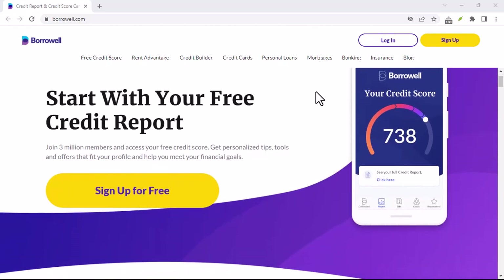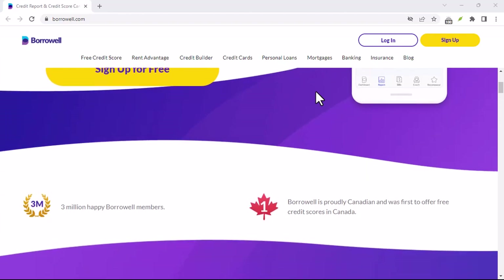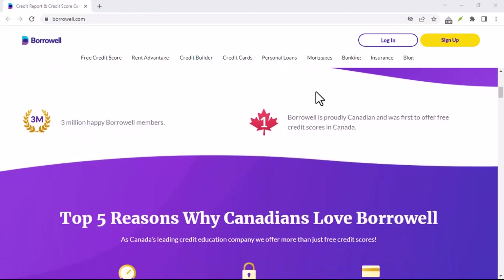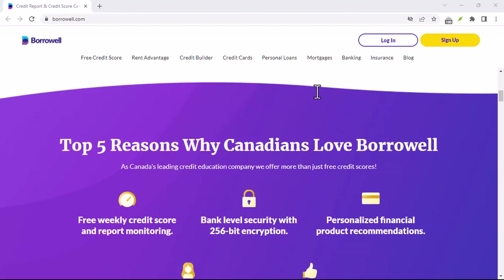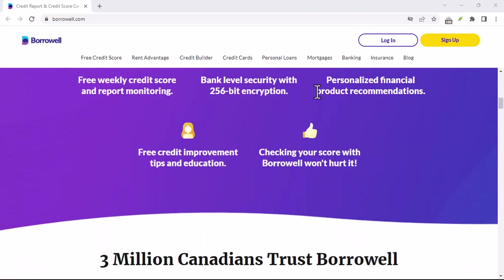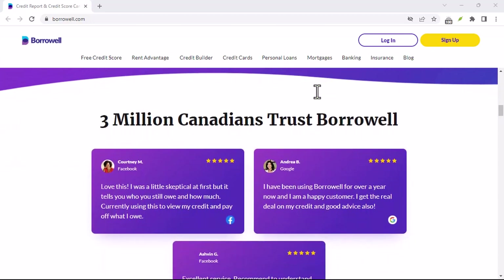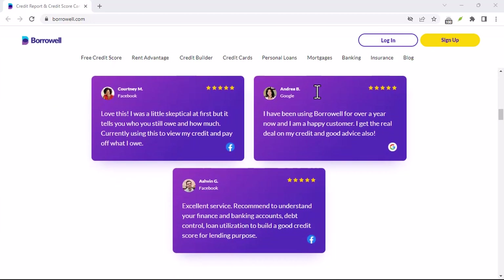Ever feel like building credit is a total toss-up? You're juggling applications, interest rates, and annual fees, all hoping for a magic number to boost your score. But what if there was another way? Enter Borroworld's Credit Builder Program, a popular option for Canadians looking to establish or improve their credit history.